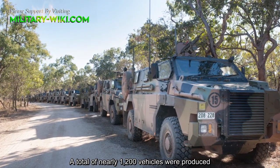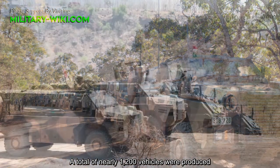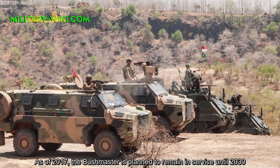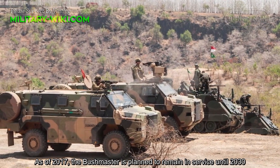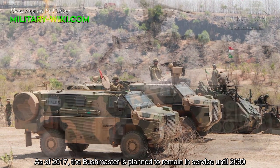A total of nearly 1,200 vehicles were produced. As of 2017, the Bushmaster is planned to remain in service until 2030.